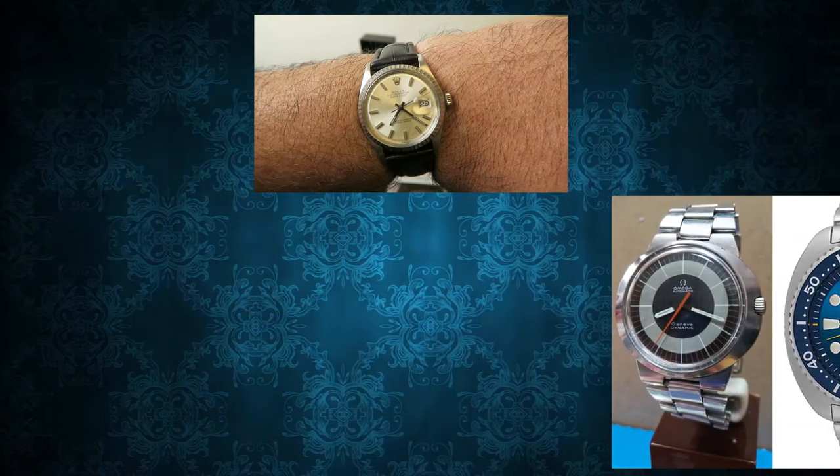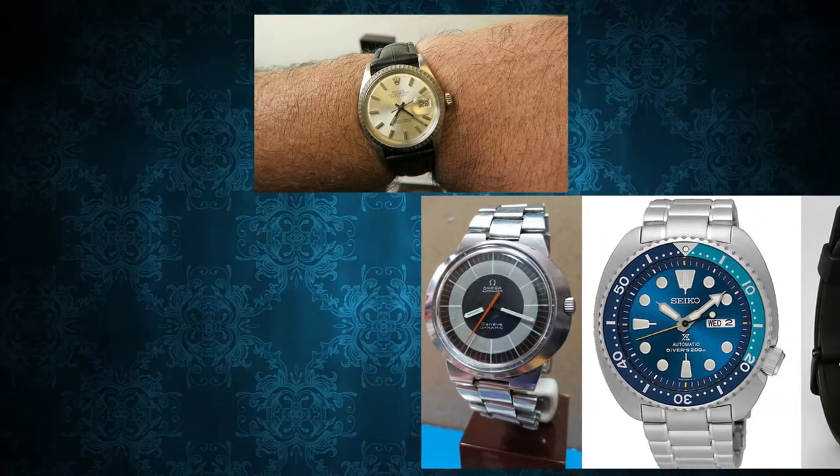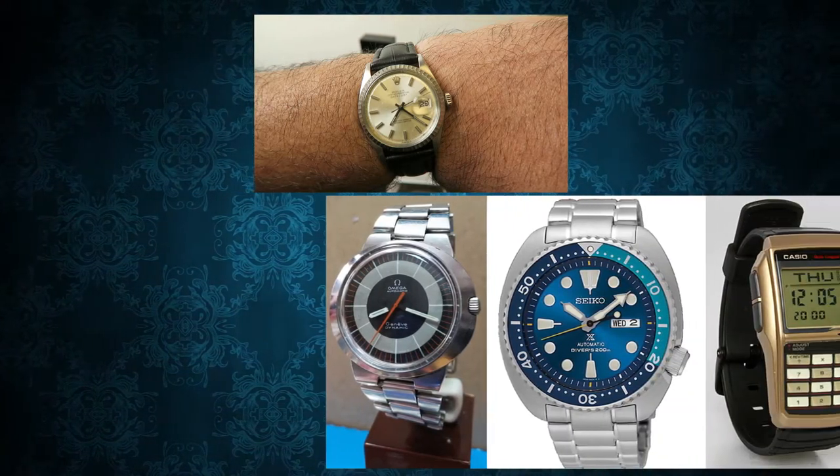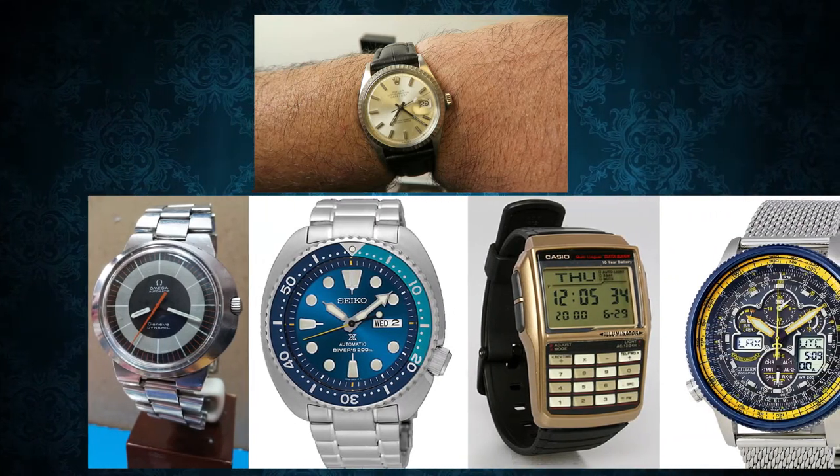But did I do the smart thing and put all that money in the bank? No sir. I spent all that money on more watches of course. I managed to pick up most of the watches I had been wanting for a long time.